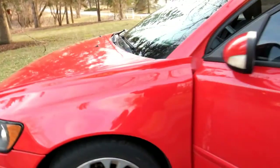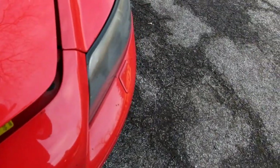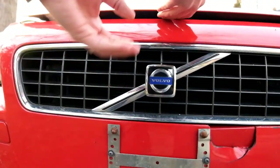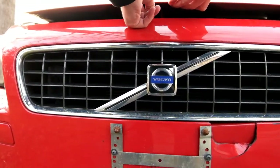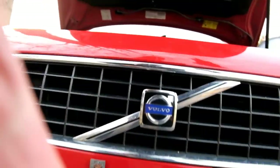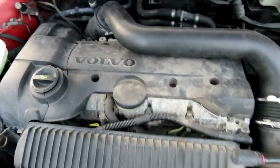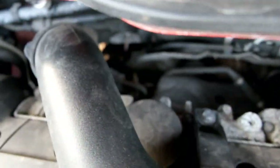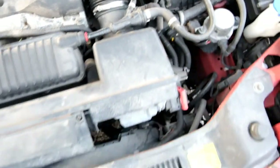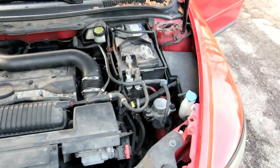Moving under the hood, which was incredibly difficult to open. We've also got a little dent in the bumper, but we have 160,000 miles — mostly highway — non-ticking, non-knocking, non-leaking T5 turbo motor.